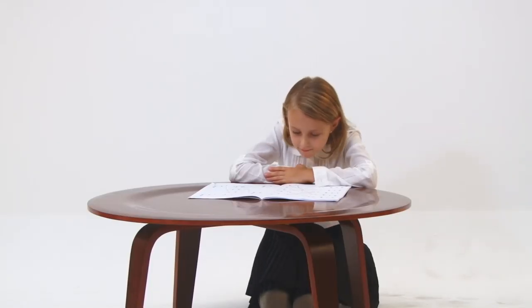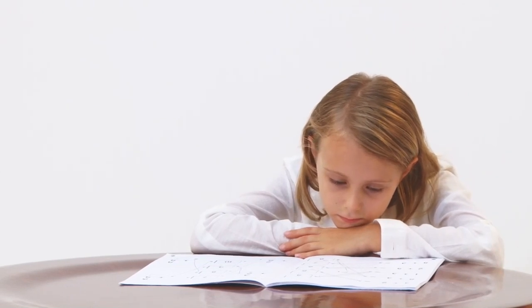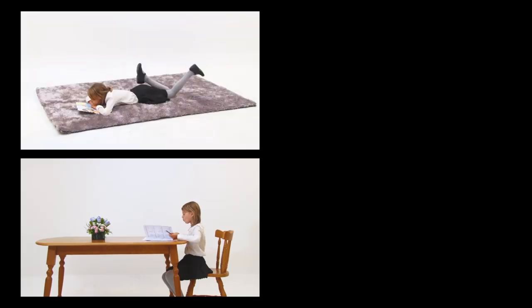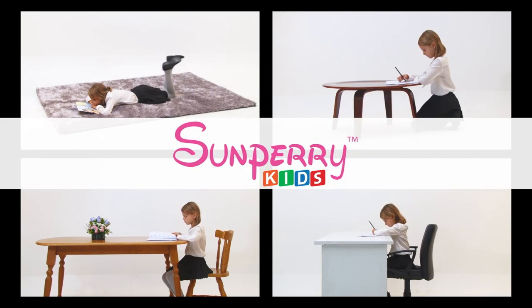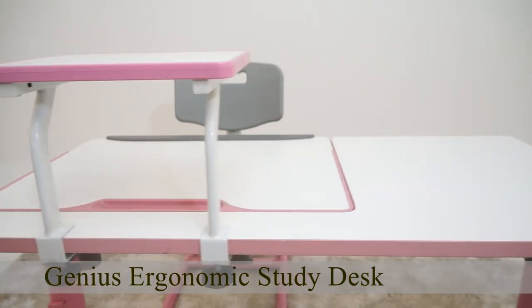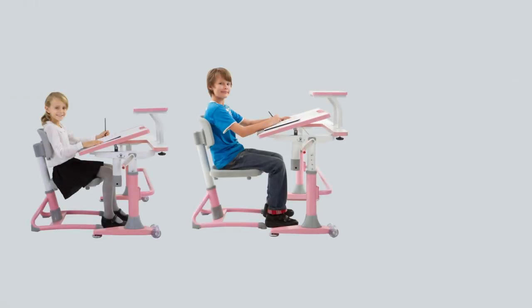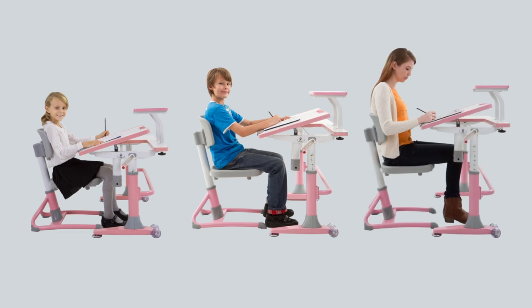The above factors will negatively affect a child's learning ability, causing them to be more tired and distracted. San Perry Kids has specifically designed a desk for your child — the Genius Ergonomic Study Desk — to overcome these problems. The Genius Ergonomic Study Desk utilizes German technology and is suitable for kids from 5 years old to young adults up to 25 years old.